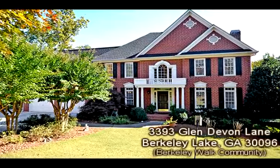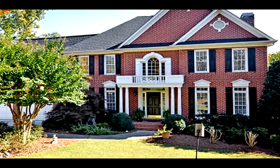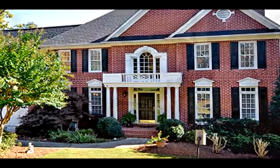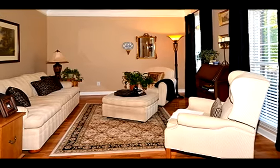This Berkeley Lake, Georgia property is presented by Lisa Santa Ana with Coldwell Banker RMR. To see the full tour and property information, click the link in the YouTube property description box.